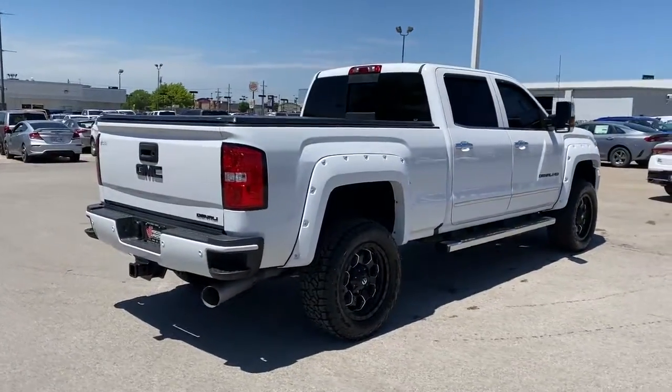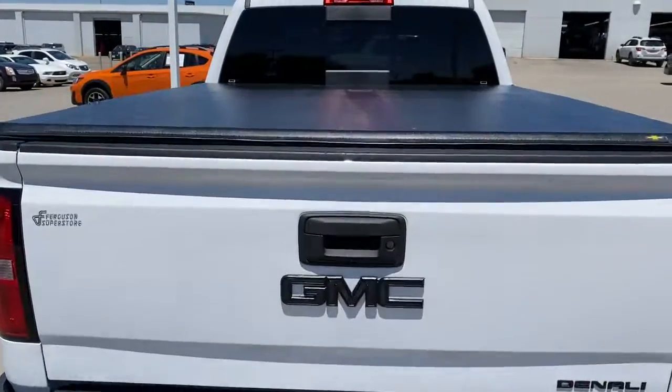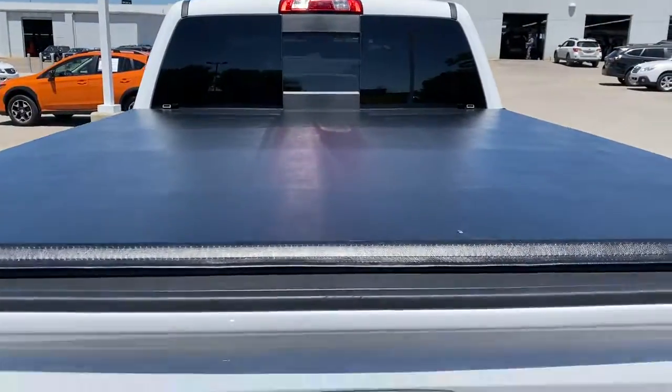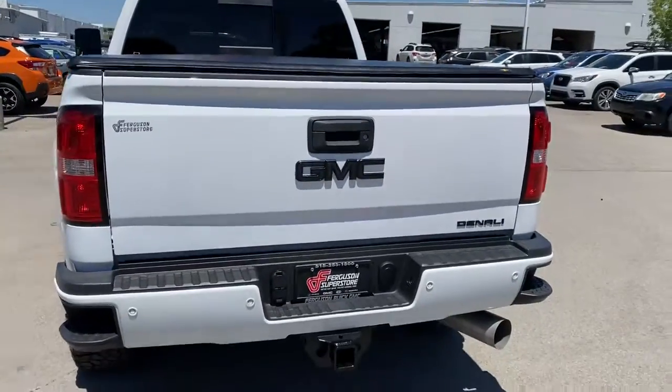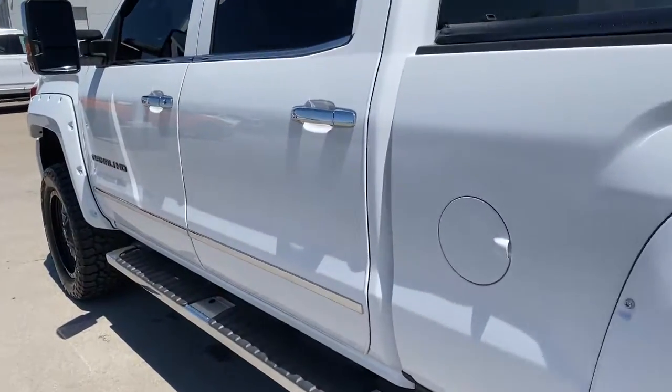These are just some of the great options this vehicle comes with: navigation system, keyless entry, backup camera, fog lamps, satellite radio, bed liner, power passenger seat, heated mirrors, four-wheel drive, and remote engine start.